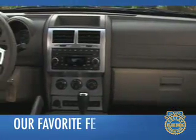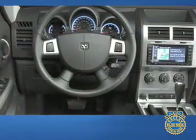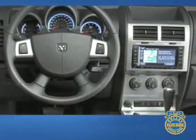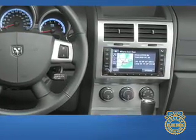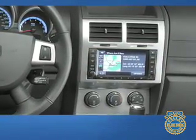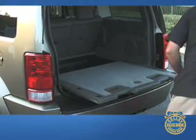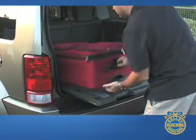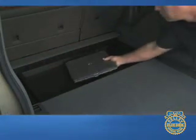Among our favorite features is MyGig infotainment, an optional hard drive-based system that includes navigation with real-time traffic information, music and image uploading, and Bluetooth hands-free cell phone connectivity, among other cool features. We're also fans of the load-and-go cargo floor that slides out 18 inches over the rear bumper and can hold up to 400 pounds. Underneath is a four-inch deep storage bin good for storing jumper cables or hiding a laptop.